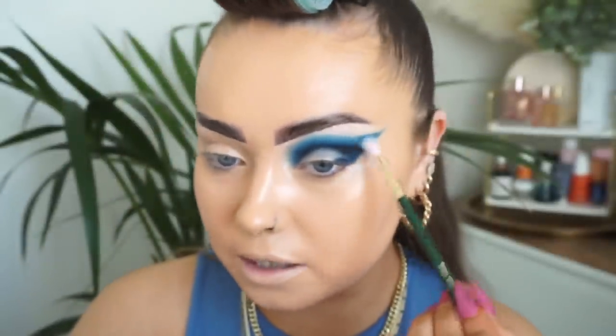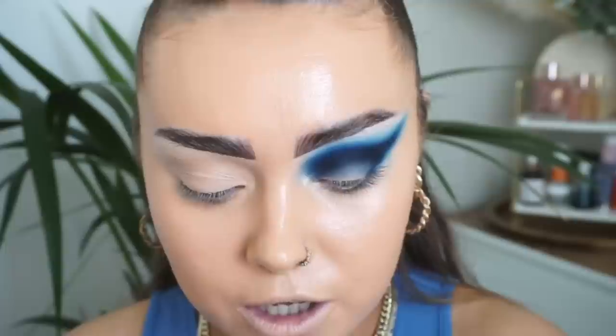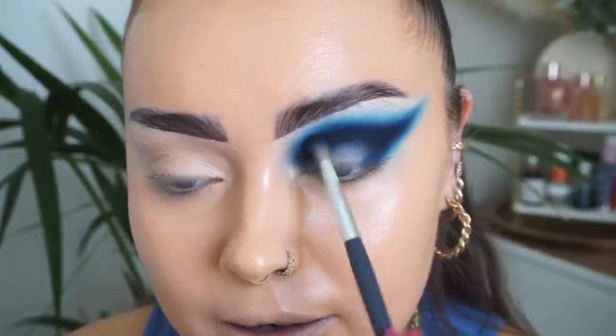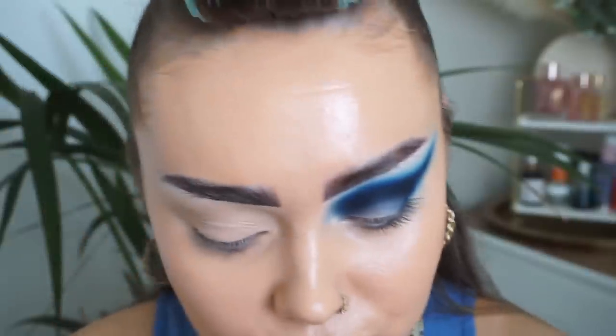I'm just going around all those edges blending that all out. You always want to go in between brushes and shades to perfect your blend. When you have an eyeshadow palette where the quality is good, the blendability is there and the pigment is great — honestly that's half the battle, along with good quality brushes. Those shadows are just blending like an absolute dream, they're so so nice.